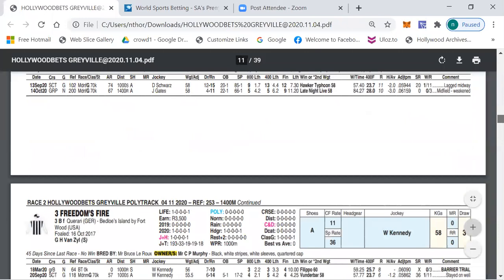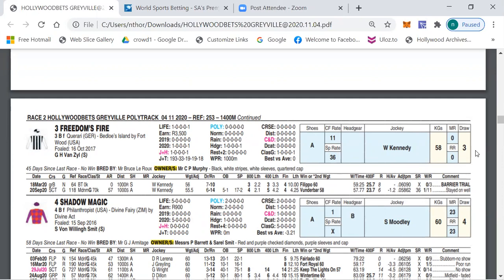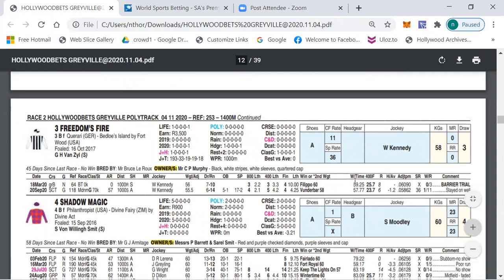My selection is number three, Freedom's Fire, from the Gallon for Gallon stable, Warren Kennedy drawn three. This horse had one run and ran well over a thousand meters — a 23.7 last 400 — and the 1400 meters will suit nicely. It's by Curare out of a mare by Betters Island, which has thrown quite a few winners, so number three, Freedom's Fire, is my choice to win this race.